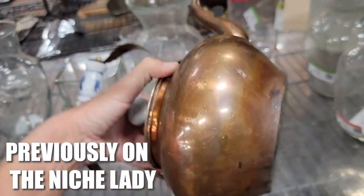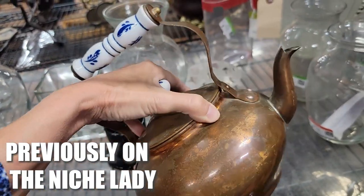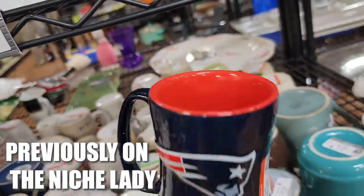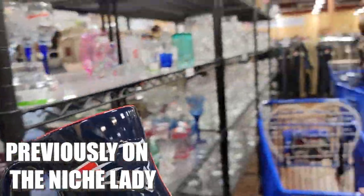I mean, he's got some age on him. He's been well loved. He's very well loved. Price is good. I'm kind of thinking I'm going to get the look from Carrie.